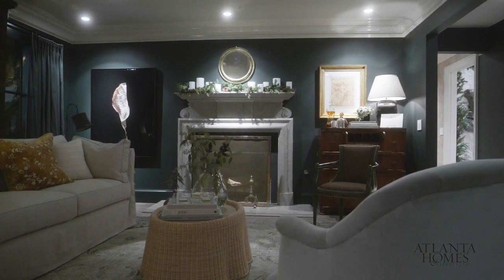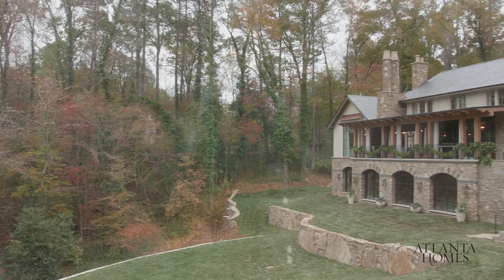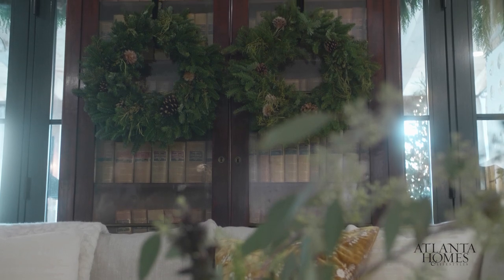For us, this room — the landscape was so important. The setting of this home on all this property with unobstructed views, that was really the inspiration for this. It was all about nature, and also the incorporation of the fact that it's a really old home that was being saved. So we tried to layer in a lot of old things just to tell a story — returning to the land, collecting old things, and just time passing.